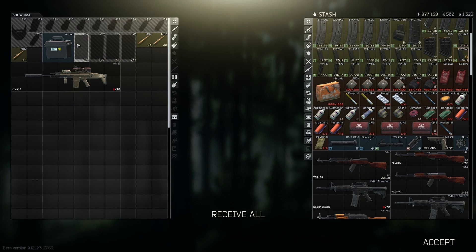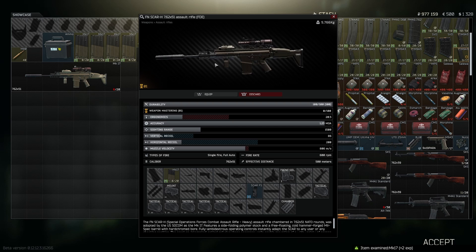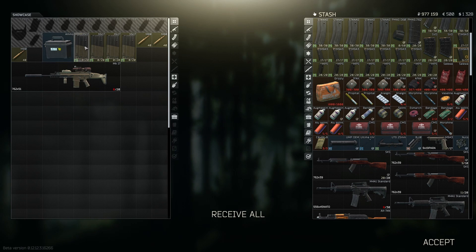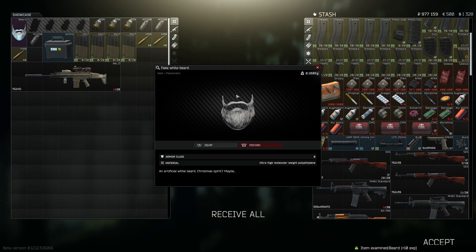This does include a MK17, or the SCAR-H, fully decked out with high tier modifications, as well as a Kiva ammo box, some magazines, some of the new grenades, and also a Santa beard.